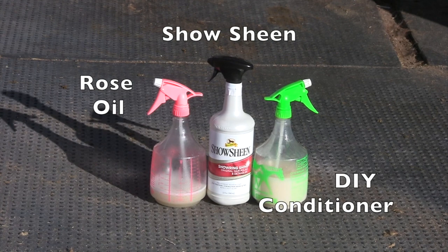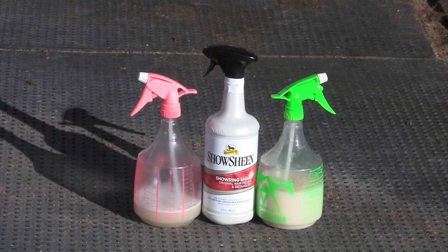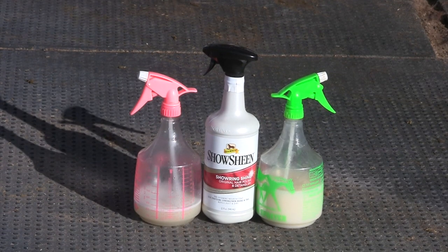These are the three things I used in the video: my do-it-yourself conditioner in the green bottle, the rose oil in the pink bottle, and the Show Sheen. Thank you for watching — don't forget to check out some of our other videos, and if you haven't subscribed please subscribe. We'll see you in the next video, bye bye!